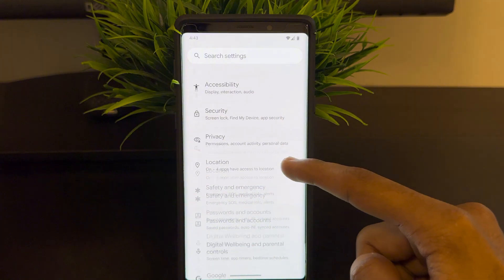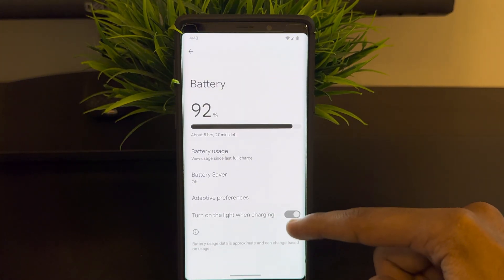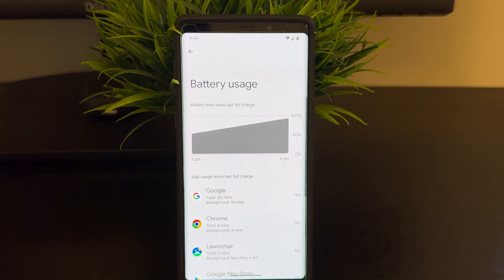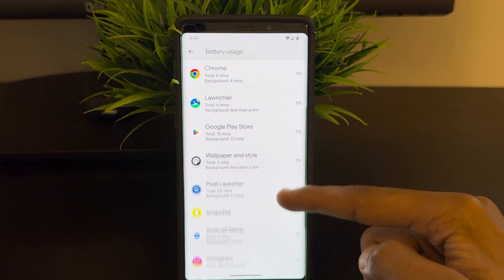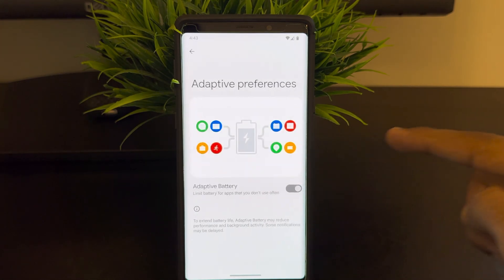Battery life? Well, that's one of the standout features. Pixel Experience is light and with the optimized Android 13.0 base, you will experience excellent battery life day to day, especially in comparison to the bloated One UI.